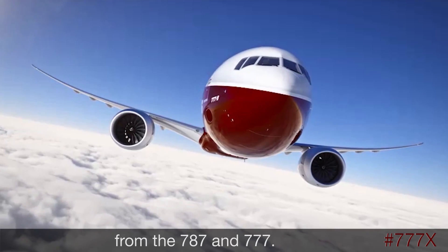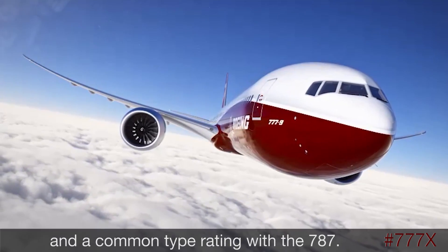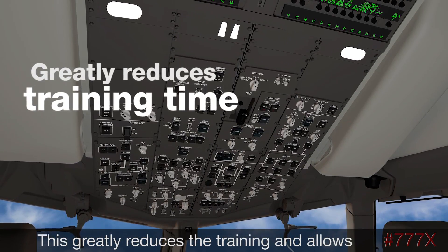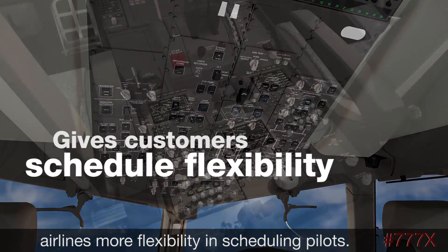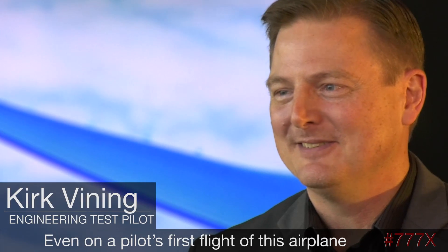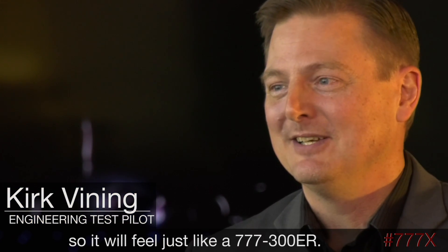The triple 7X blends successful technologies from the 787 and the triple seven. It shares the same type rating with the triple seven and a common type rating with the 787. This greatly reduces training and allows airlines more flexibility in scheduling pilots.